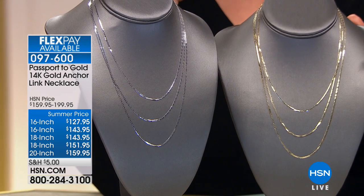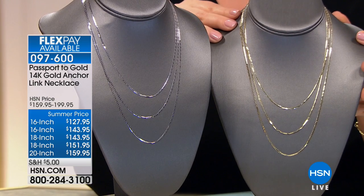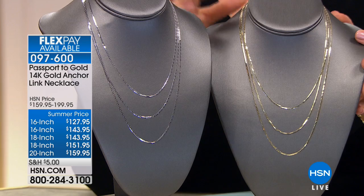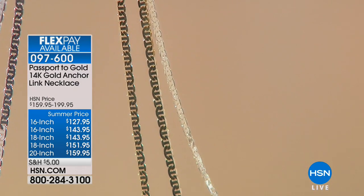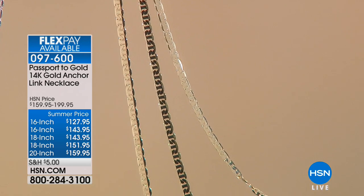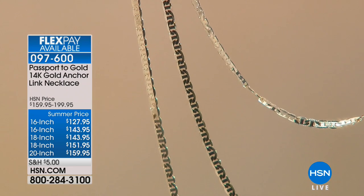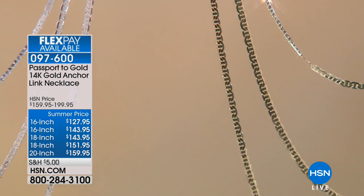Let's move on to this amazing anchor link necklace. There's something about an anchor link that's very tailored, very fresh, very clean, very timeless. You can choose on this necklace the 16 inch, the 18 inch, or the 20 inch. You'll see different prices for each length, and that's because you've got the white gold or the yellow gold.